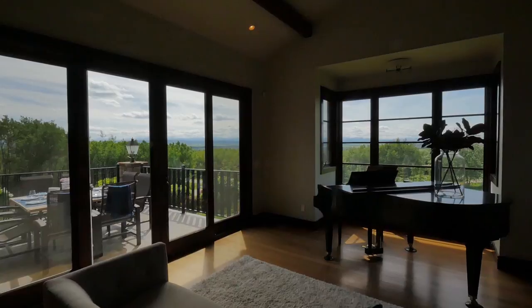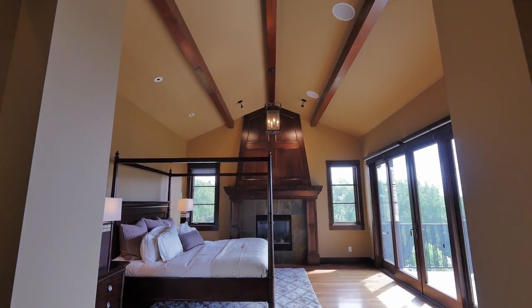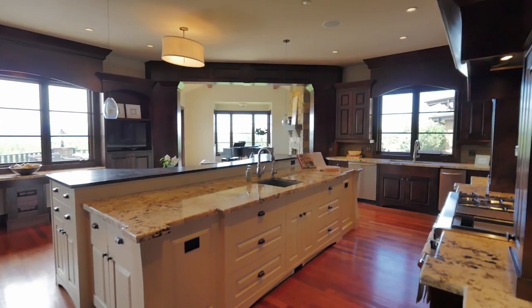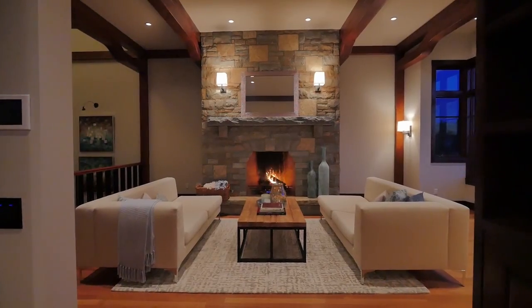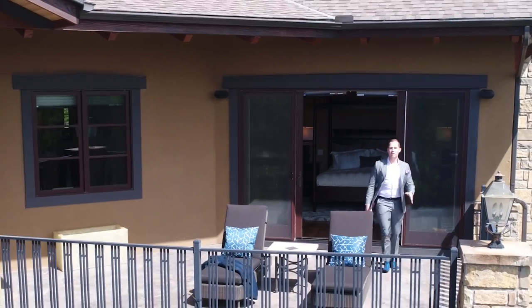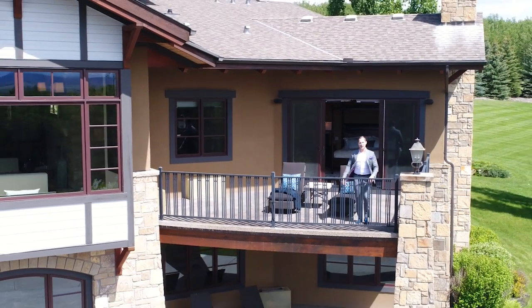You'll notice that each angle was thoughtfully designed to enjoy the views from the west, whether it be cooking in the gourmet kitchen, lounging by one of the many real wood burning fireplaces, or coming out to enjoy one of the four seamless outdoor spaces.